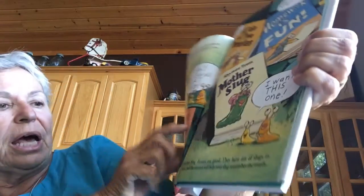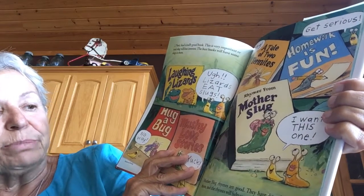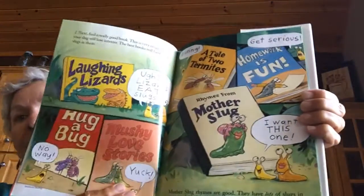Next, find a really good book. This is very important or your slug will lose interest. The best books will have some slugs in them. Lizards eat slugs. Mushy love stories by slugs. Hug a Bug. No way. A Tale of Two Termites. Boring. Homework is Fun. Get serious. I want this one — Rhymes by Mother Slug. Mother Slug rhymes are good. They have lots of slugs in them and the rhymes will help your slug remember words.